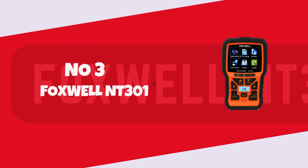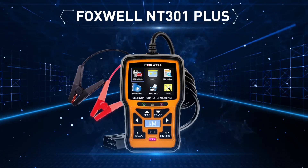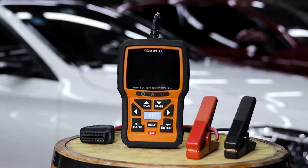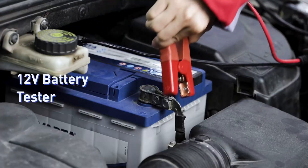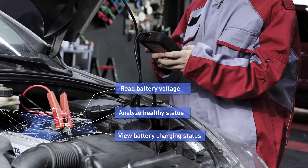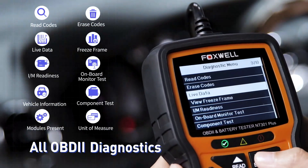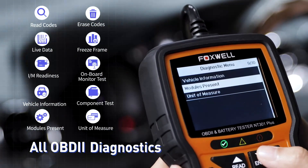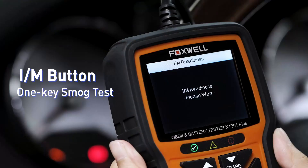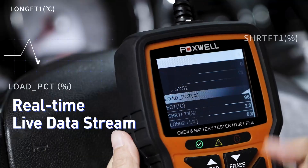Number 3: the Foxwell NT301. With its intuitive interface and comprehensive functionality, this OBD2 scanner is a must-have tool for every car enthusiast and professional mechanic alike. Equipped with a vibrant color display and user-friendly navigation, diagnosing engine issues has never been easier. Whether you're troubleshooting check engine lights, reading live data streams, or conducting emission readiness tests, the NT301 delivers accurate results in seconds.